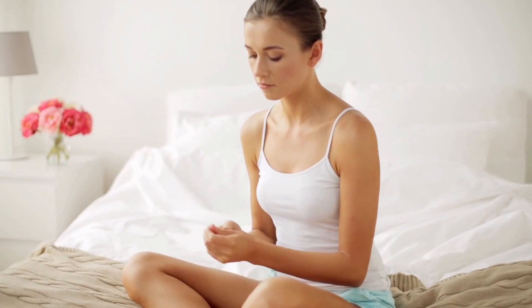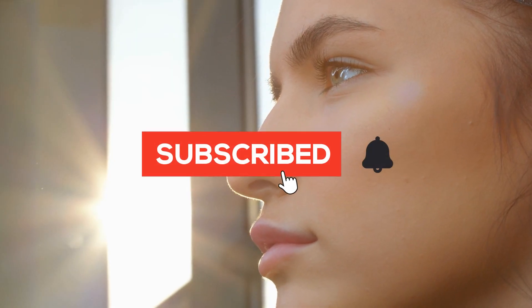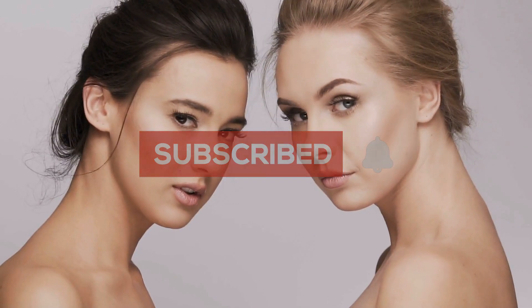I'm thrilled to dive into today's topic because it's something that affects each and every one of us — vitamin deficiency and its impact on our skin. But before we delve deeper, make sure to hit that subscribe button and ring the notification bell so you never miss out on our skincare secrets.